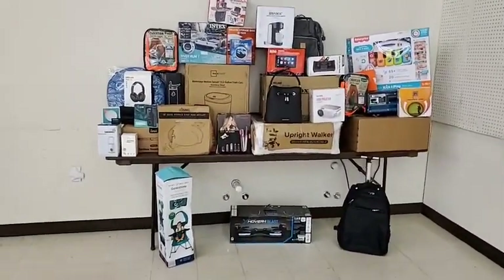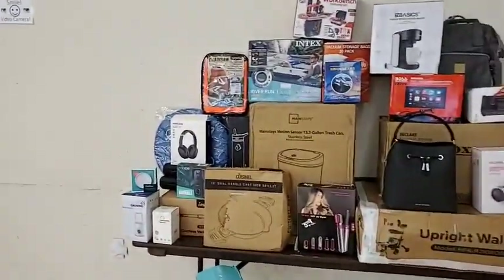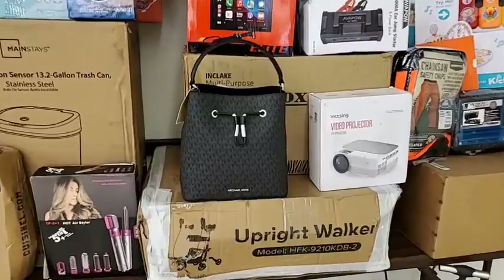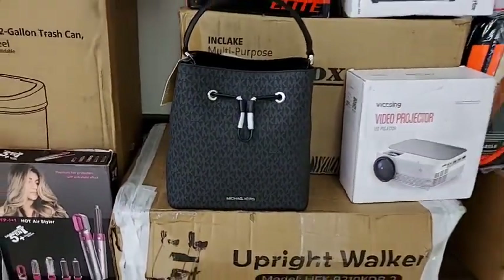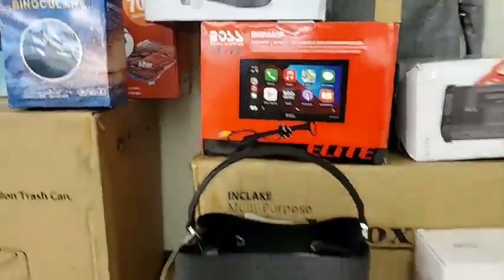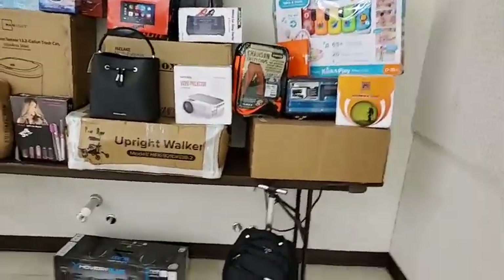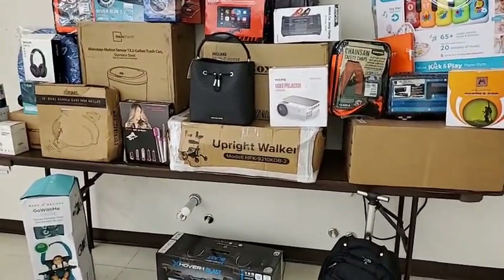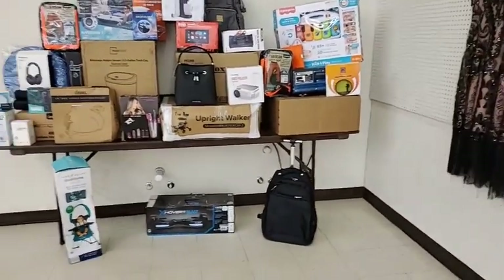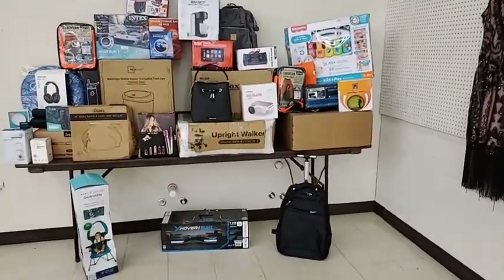We do another five raffles in the afternoon at the restock. If you come for the restock and were here in the morning, you get both a morning raffle ticket and an afternoon raffle ticket. We're raffling off things like a Michael Kors purse, a projector, and a Bose smart radio with backup camera — all for five dollars. At the two o'clock restock we close the door, get everyone checked out, restock the bins, and then reopen a little after two.